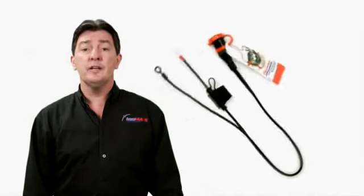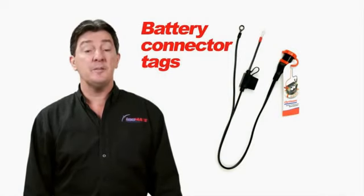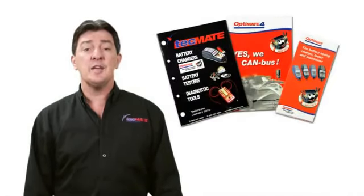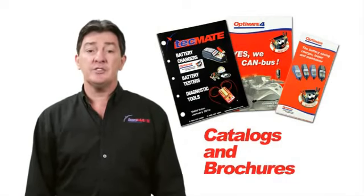Vehicles in a showroom can use the permanent battery connector with a tag, which brings attention to the OptiMate charger. We also have catalogues and brochures that provide product information and a range selection.